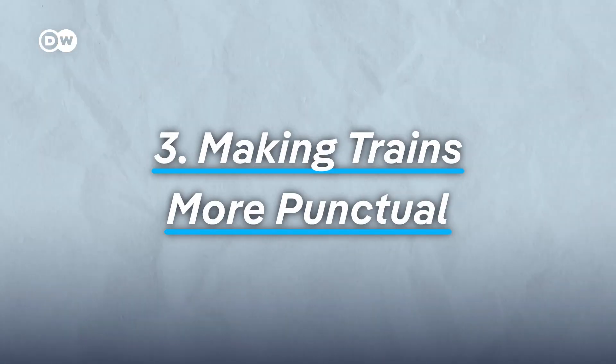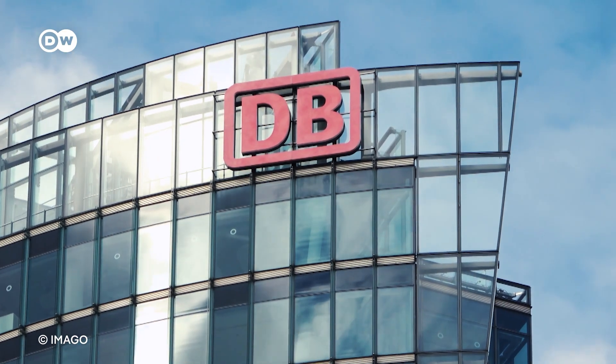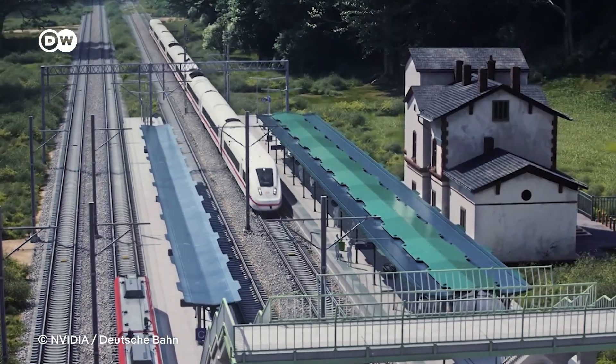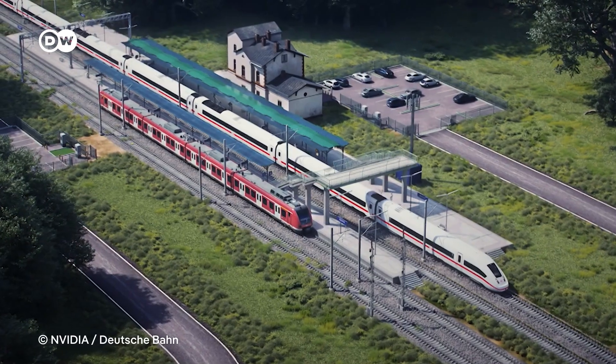Making trains more punctual: Germany's national railway company Deutsche Bahn is creating a digital twin of their rail network. Simulating changes to train routes or schedules could help estimate the consequences for travelers and minimize disruptions. In short, digital twins are meant to maximize efficiency and minimize risks.